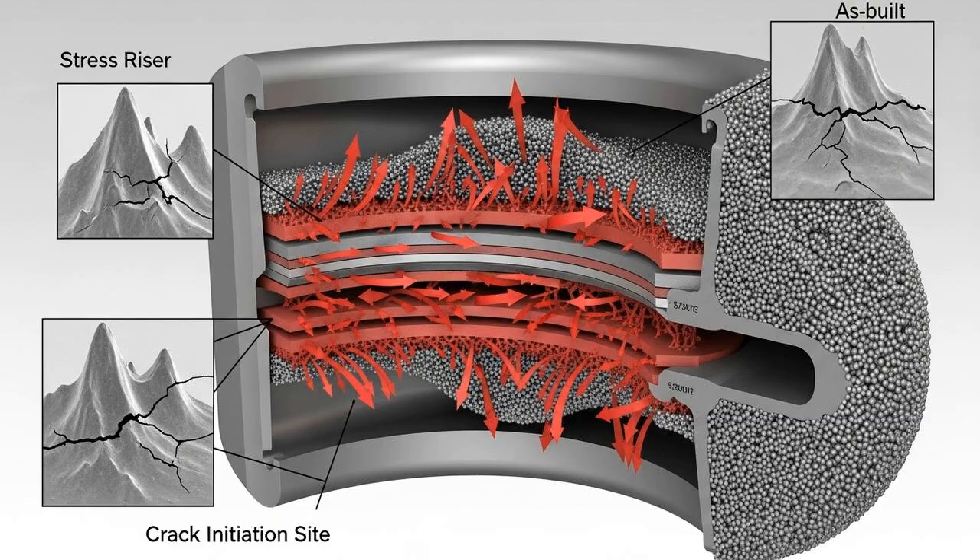Another major hurdle is residual stress. As each layer is rapidly heated, melted, and then cooled, it contracts. This contracting layer pulls on the solidified layer beneath it. This process repeats layer after layer, building up immense internal stresses within the part. These stresses can be so powerful that they can distort or warp the component, or even cause it to crack right on the build plate. Finally, there's the issue of surface roughness. As-built parts, especially from powder bed systems, have a grainy surface because of partially melted powder particles clinging to the outside. This rough surface isn't just a cosmetic issue — each tiny bump and valley can act as a potential starting point for a fatigue crack.